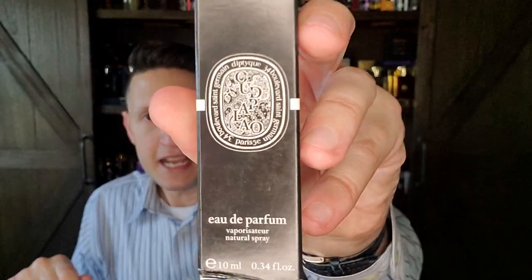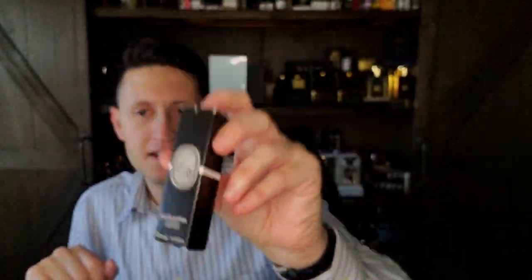Before we get started I do want to do scent of the day, as is traditional. It's a very good western oud fragrance, at least to my nose — it's Diptyque Oud Palao. These western oud fragrances, or niche fragrance houses that put out oud perfumes, many times miss the mark. You take Roja's Majestic Oud — I didn't think that smelled anything like realistic oud.